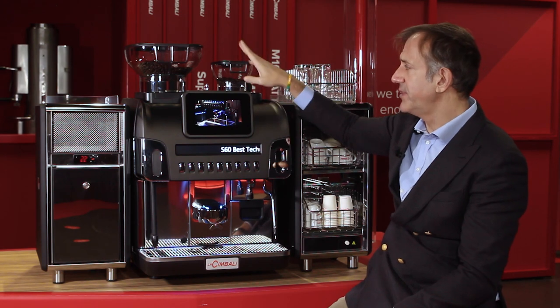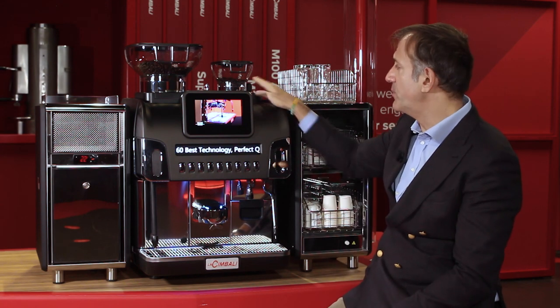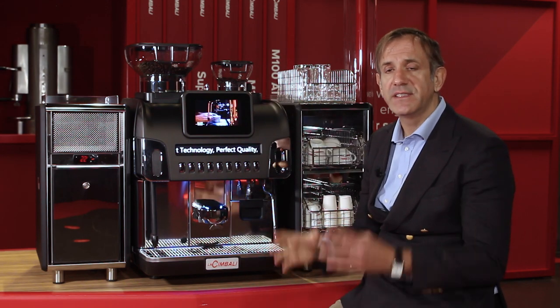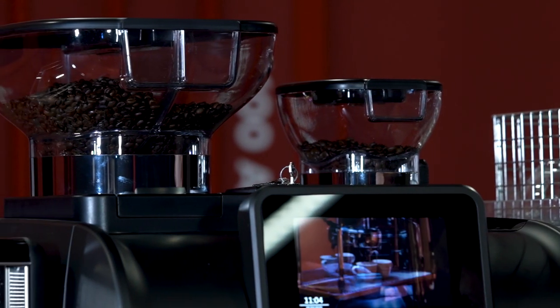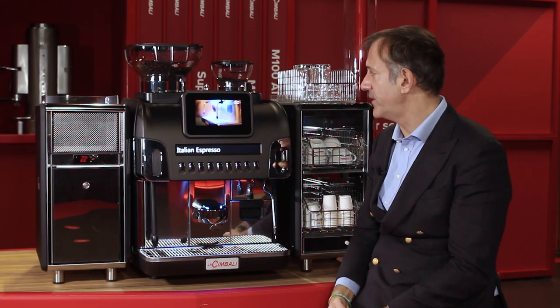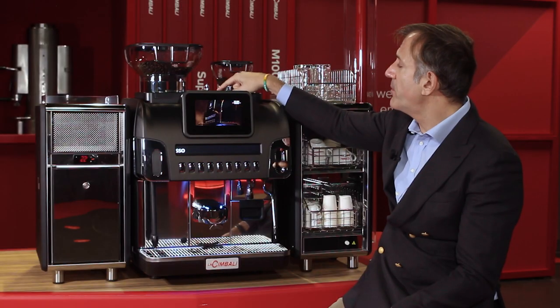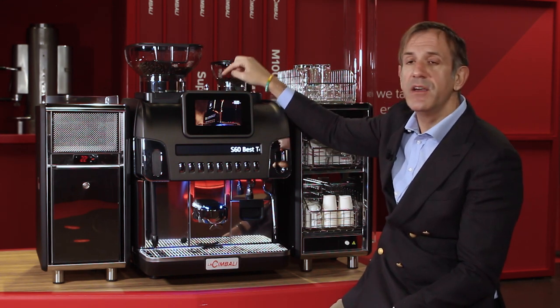Beside the two main grinders, there is a third grinder, the smaller one. This third grinder is for low-consumption coffee blends like a decaf or a single origin. Here the machine also has an inlet dedicated for the cleaning tablet.